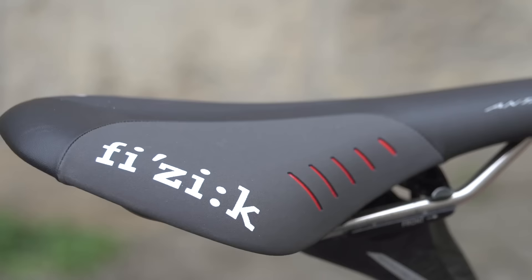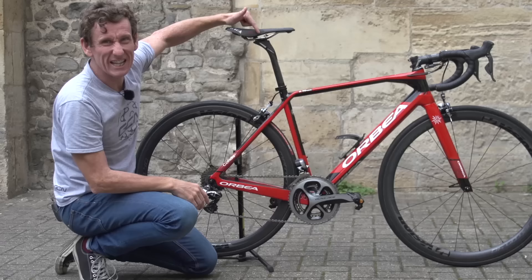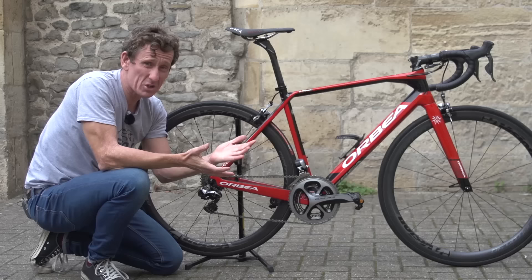Here at GCN we use Fizik saddles, and the saddle of choice for me is the Antares — a nice little bit of detail that fits perfectly with the look of the bike. In relation to the wheelset, I've gone for Vision Metron 40s — deep section but not overly deep, so pretty much intermediate and suitable for all sorts of terrain, pretty much like the bike in fact.